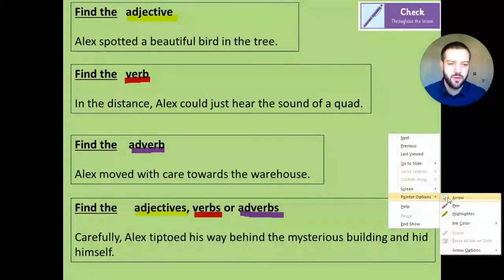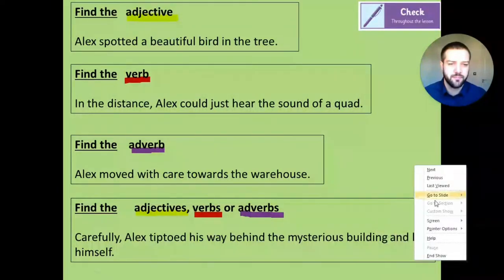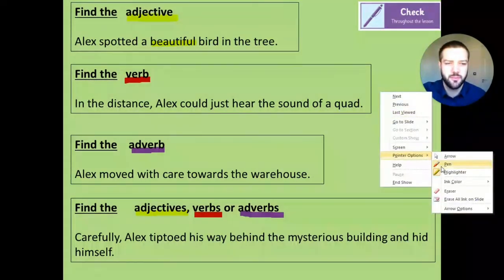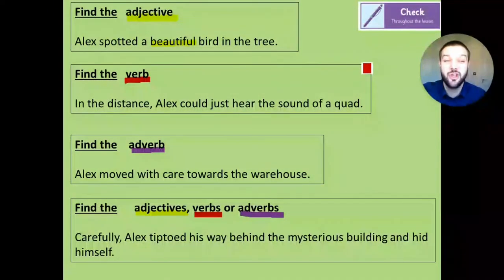Our first one - we're looking for an adjective. An adjective is a describing word - it describes a noun. So 'Alex spotted a beautiful bird in a tree.' Bird's a noun, tree is a noun. Beautiful is describing the noun, so that's our adjective. Second one said find the verb. A verb is a doing word - something that can be done or has been done. 'In the distance, Alex could just hear the sound of a quad.' Sound is a thing, quad is a thing. What is he doing? Alex could just hear - so he's listening. There is our verb.